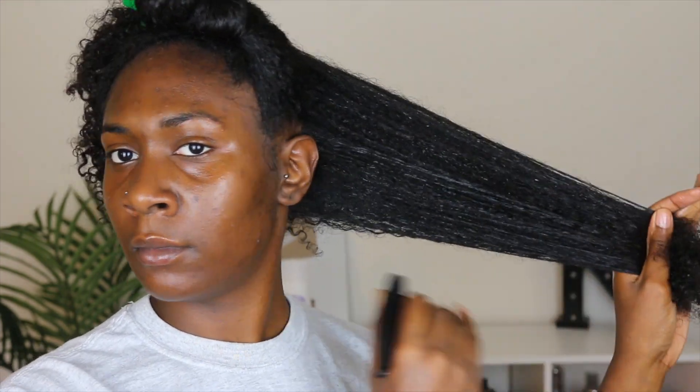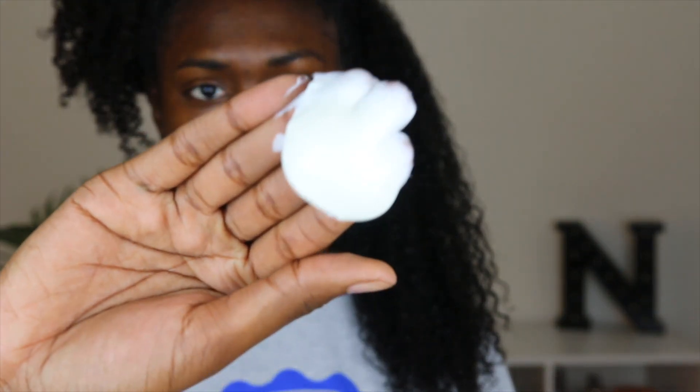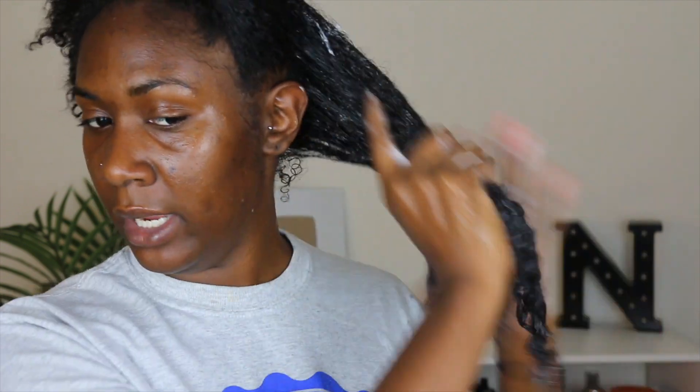I'm spraying this section with some water first, then going in with the coil custard and detangling my hair as I use it. It took about this much and it's pretty thick and creamy. As far as scent, I'm not blown away but it's a very neutral smell. This feels good as I'm gliding it onto the hair. I'm going to cut this section in half so I can start defining these curls a little bit more.